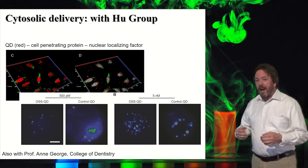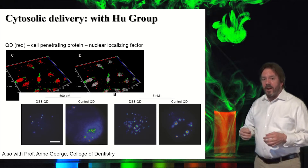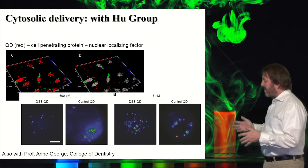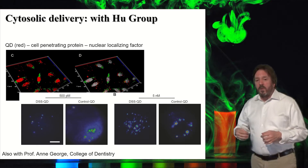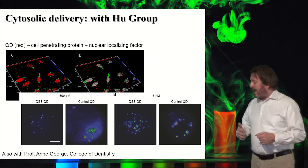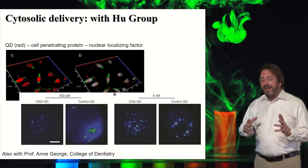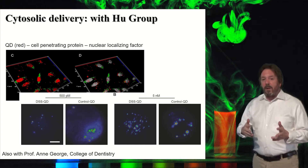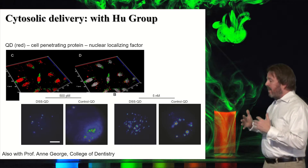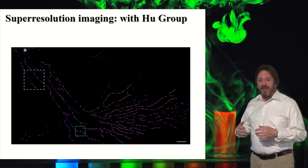Speaking of bioimaging, we work with experts in the field like Ann George from the College of Dentistry at UIC. She has helped us take our quantum dots and get them inside of live cells, which you see here. We're also working with Ying Hu, a faculty member in the Department of Chemistry. He has a microscope that can see single quantum dots, and with that microscope we can examine the structure of cells, which as you can see is quite complicated.